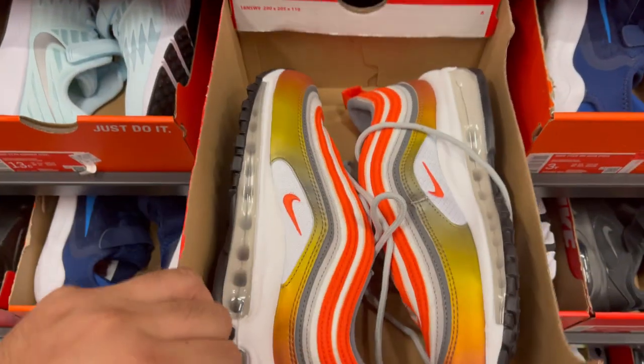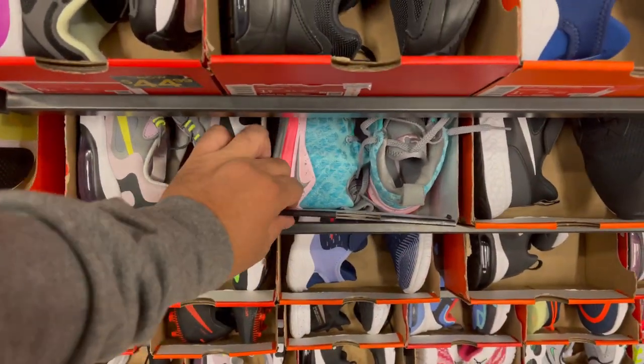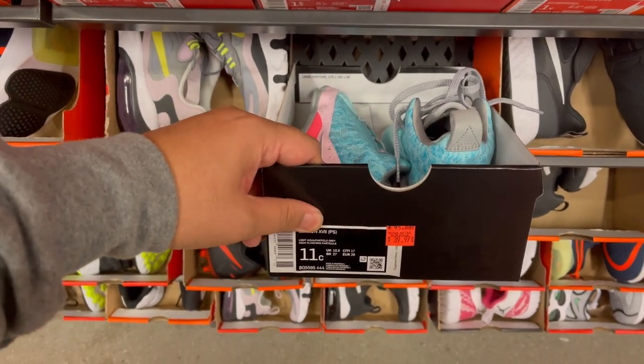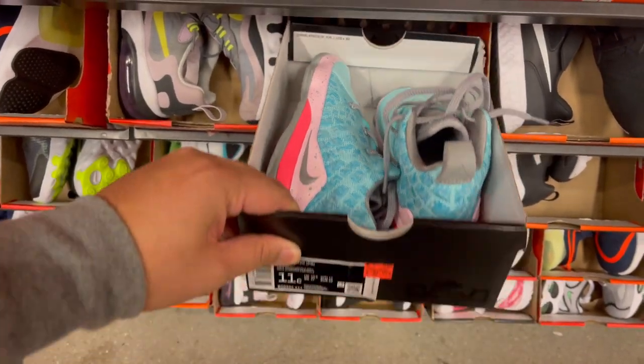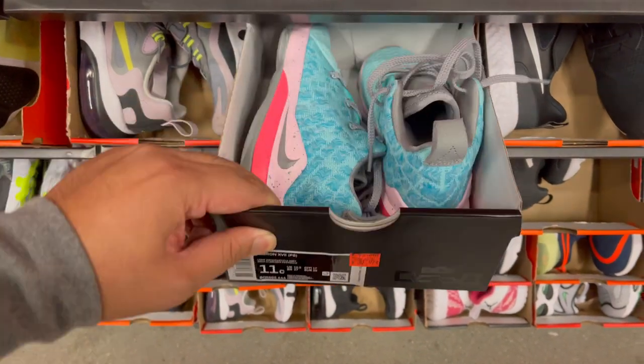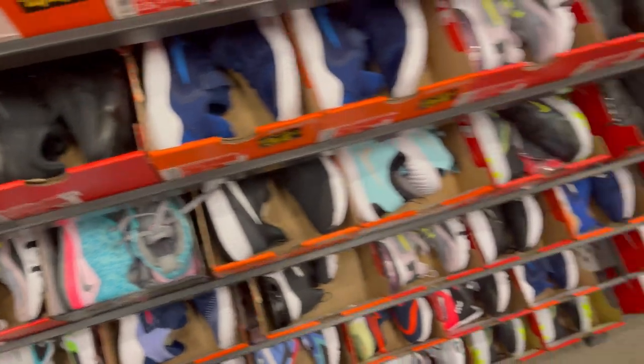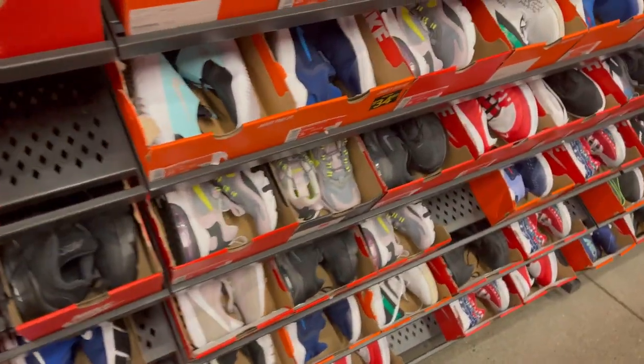So it's around $56. Still in the kids section, they have these LeBron preschool at $39.97, 20% off so around $32 — down from $95. There's not much else here, let's go to the women's side.